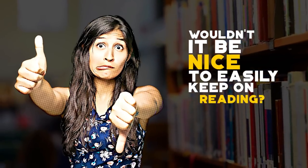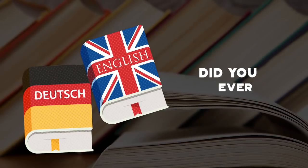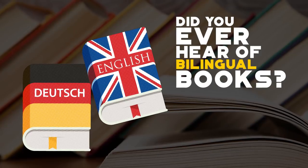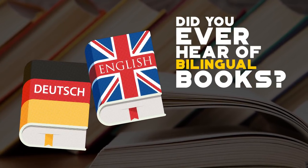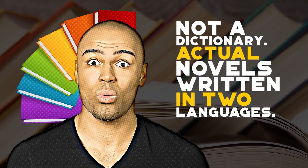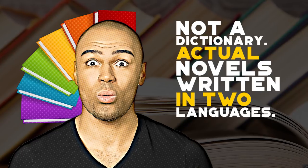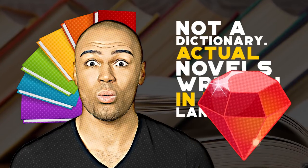Now, wouldn't it be nice to keep on reading without an army of interruptions at your doorstep? Well, were you aware of the wonderful existence of bilingual books? Yes, few people are. I'm not talking about that precious bilingual dictionary. I'm talking about actual novels written in two languages, side by side. A true language learning hidden gem.